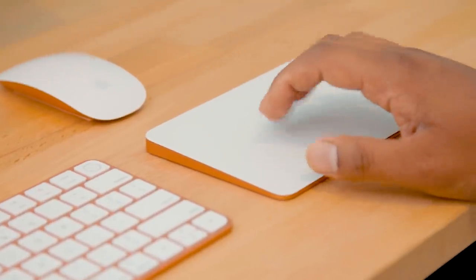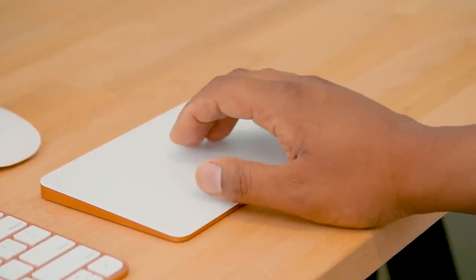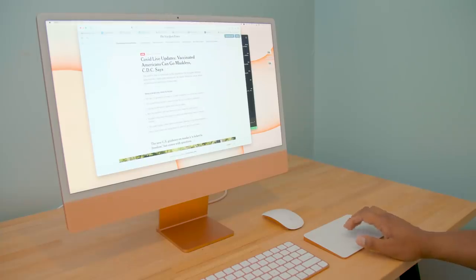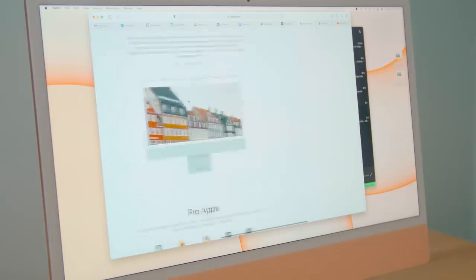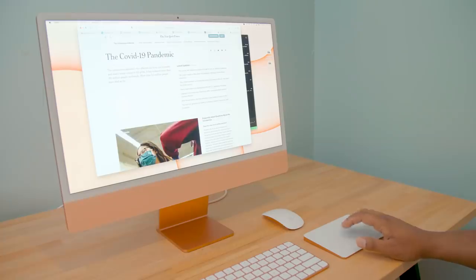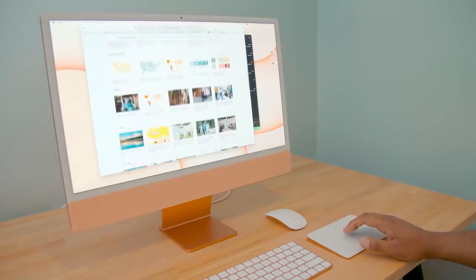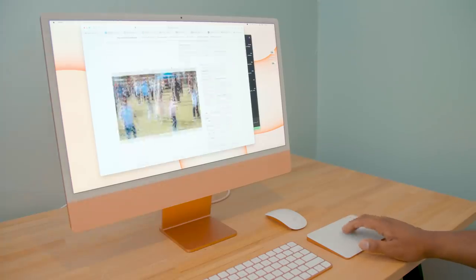I had a much better time with the Magic Trackpad, which is basically an enlarged version of what you find on the MacBook Pro and Air. It is smooth, it is fast, and it moves really quickly. Apple has just mastered trackpad design, so it is actually really nice having this on a desktop. You can order your iMac with the trackpad for $50 more, or you can get both the mouse and the trackpad for $129.